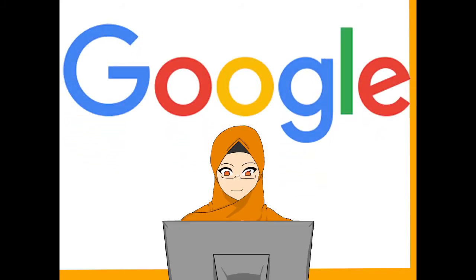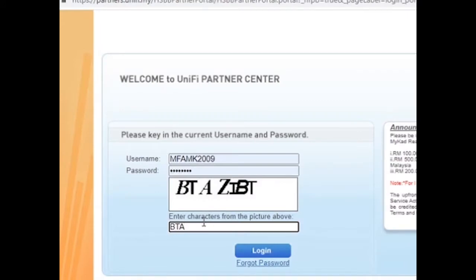First, search for the Unified Partner Portal in Google search. Secondly, login using the username and password given by Telekom Malaysia. Then complete the CAPTCHA to prove you are not a bot. It will bring you to the next page.